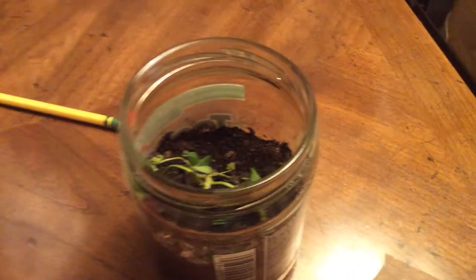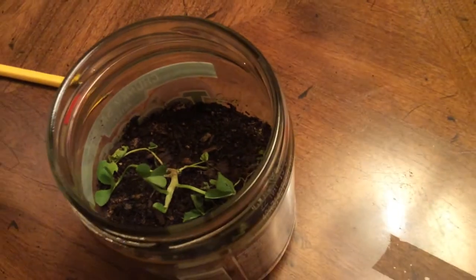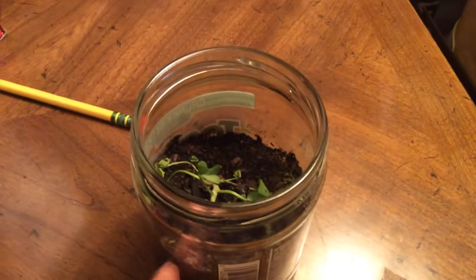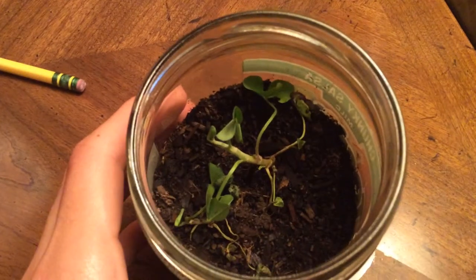Day two growing the clovers, and they look pretty much the same. Wait a minute — it looks like that one might have four leaves. Oh, wait, never mind. It doesn't actually have four leaves.